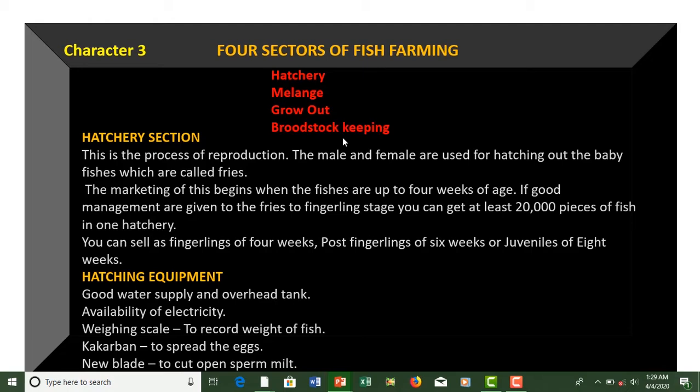Or if you don't want to do any of these, you can engage in the marketing aspect — buying from farmers and selling to consumers. You can buy fish at live size or depending on the size your market wants, then smoke and export to fast food, caterers, hotels, companies, and the local market. You can buy, smoke, and supply to any market of your choice.